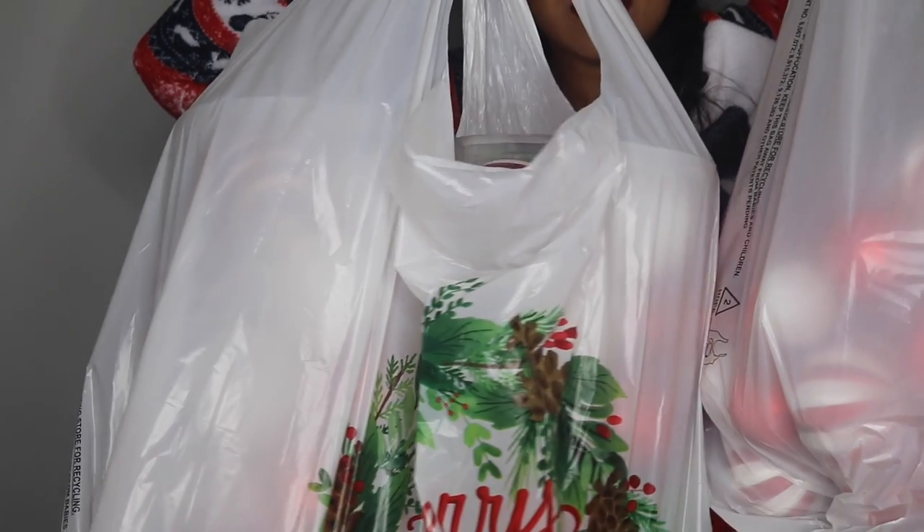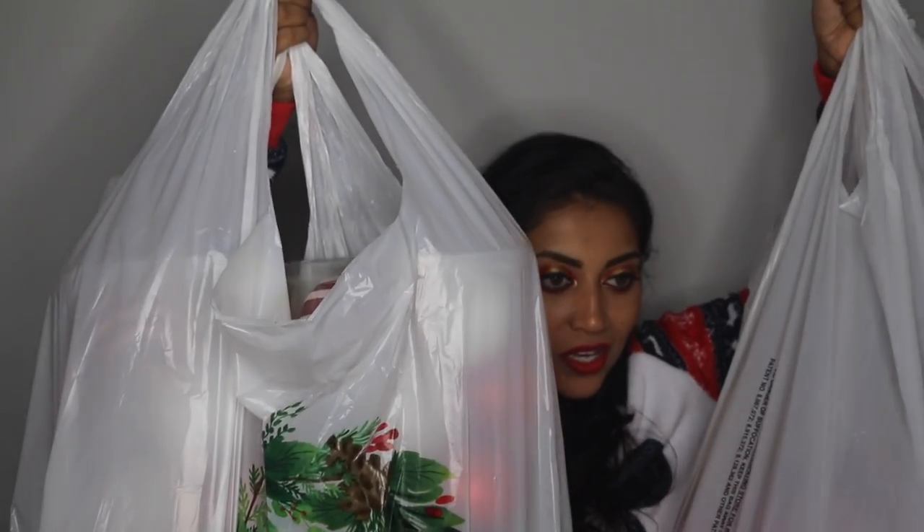Hello and welcome back to my channel! Today I have a little haul for you guys. I have two human-sized bags here full of Christmas goodies to share with you today. Let me just give you a sneak peek — I didn't even know they made bags this big. These are huge!